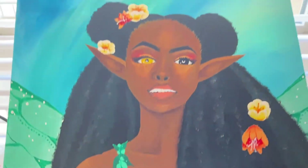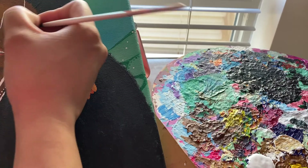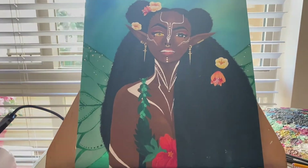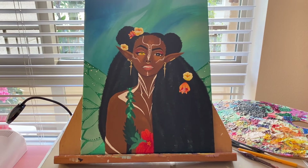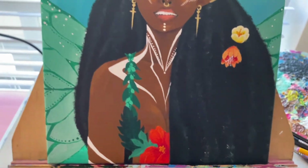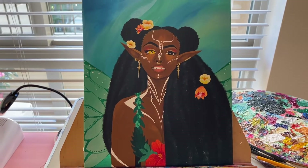Now for the final touches. Oh my god, she's done! She is done and she is gorgeous. When I first started this I did not think I was gonna get through it — I thought I bit off more than I could chew. Just look at her! Look at the detail I put in her. Her hair has texture and her wings are green — I think that was a really good choice on my end instead of black wings.